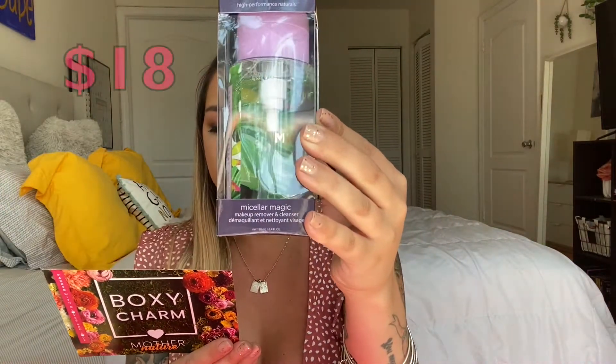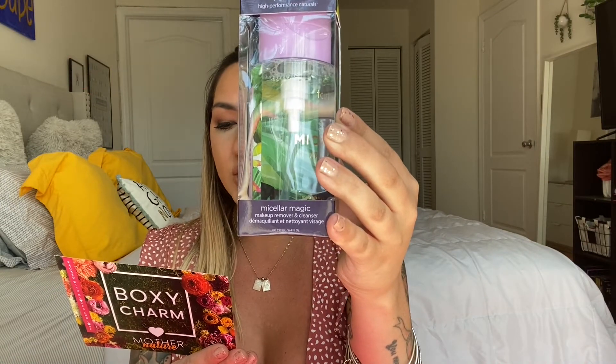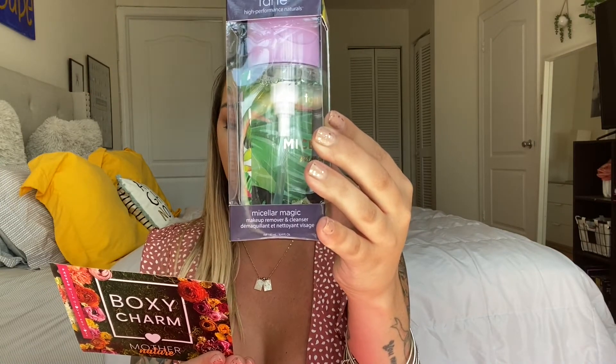The first product I got was this makeup remover by Tarte - the Tarte Micellar Magic makeup remover and cleanser. It's a mess-free, no-rinse micellar cleansing water for anytime, anywhere. You saturate a cotton pad and apply it to your skin to remove that full face of makeup. According to my card, it retails for $18 and it's a no-rinse facial cleanser that removes waterproof and long-wear makeup.